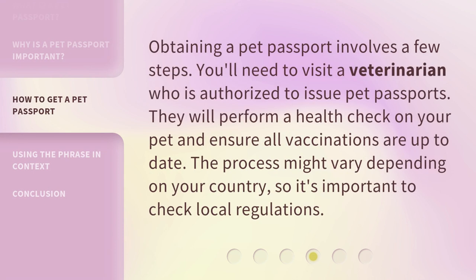Obtaining a pet passport involves a few steps. You'll need to visit a veterinarian who is authorized to issue pet passports. They will perform a health check on your pet and ensure all vaccinations are up to date. The process might vary depending on your country, so it's important to check local regulations.